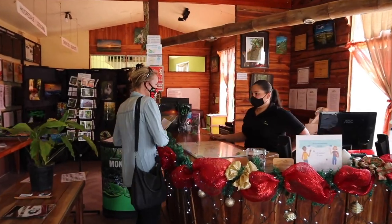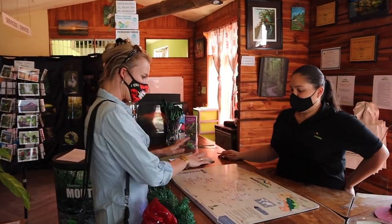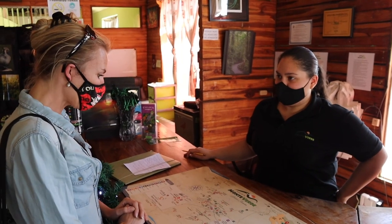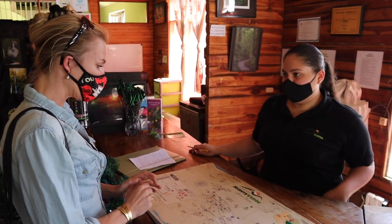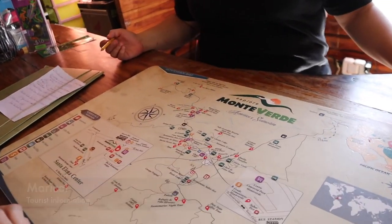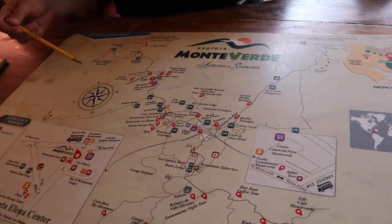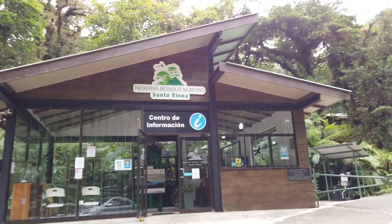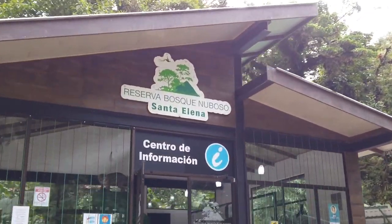We were wondering what kind of information you have about Monteverde and what kind of things there are to do here. Basically there are two different parts — the Monteverde Cloud Forest Reserve or the Santa Elena Cloud Forest Reserve. Both of the forests are pretty similar.